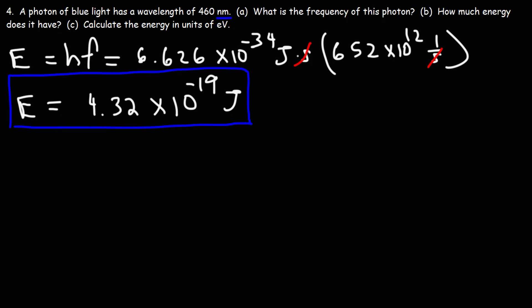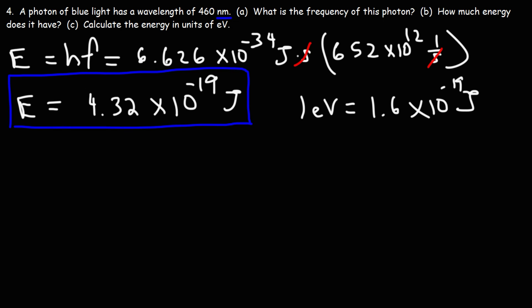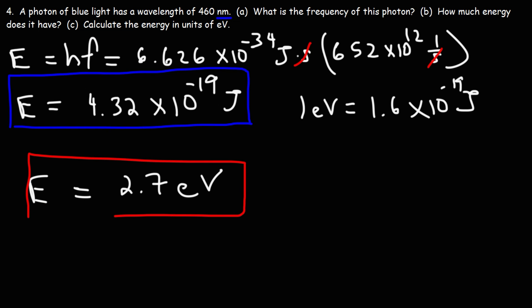Now let's calculate the energy in units of electron volts. 1 electron volt is 1.6 × 10⁻¹⁹ joules, so we divide: 4.32 divided by 1.6 equals 2.7, and the 10⁻¹⁹ terms cancel, giving us 2.7 electron volts. This means this photon of blue light with a wavelength of 460 nanometers has the same energy as an electron with a potential difference of 2.7 volts.